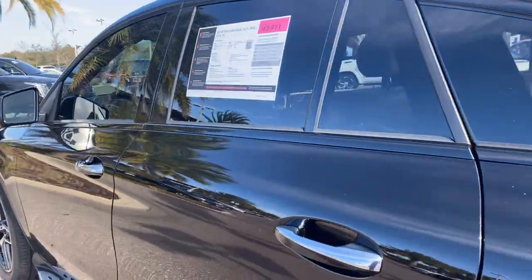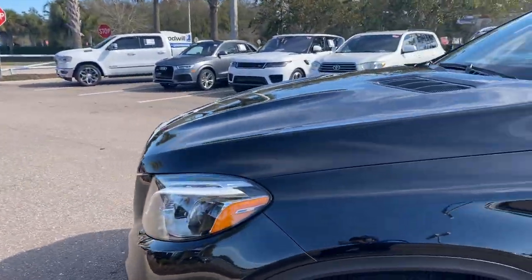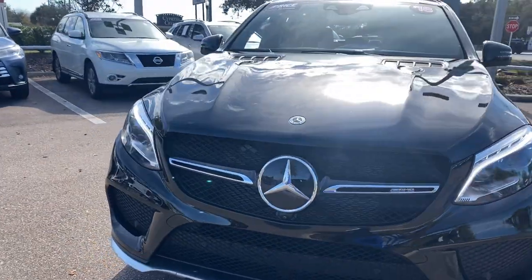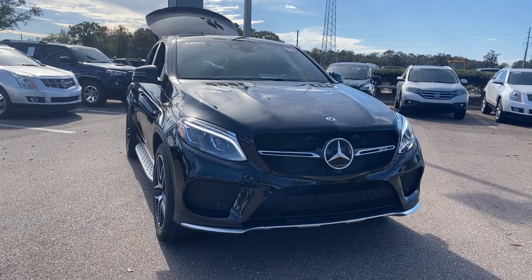This vehicle is powered by a 3-liter turbocharged engine, so it's got power. And like all pre-owned vehicles at Mercedes-Benz of Wesley Chapel, it has a five-day, 250-mile money-back guarantee.